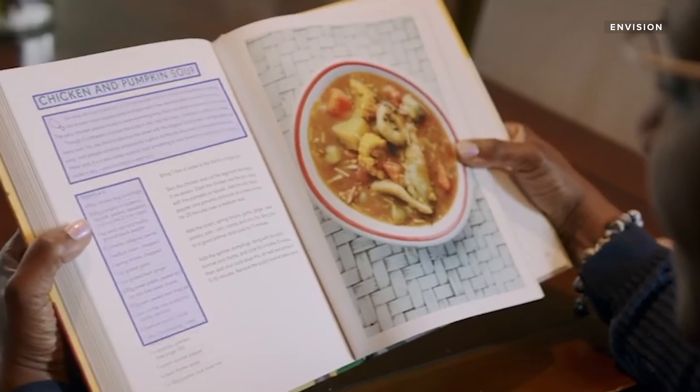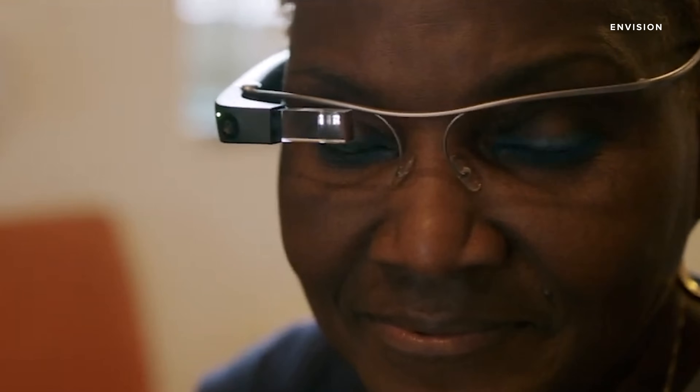You wear the device like any regular pair of glasses, but these speak aloud what's around you. With a few simple taps on the side, you can navigate a menu to scan text, identify people, or describe a scene.